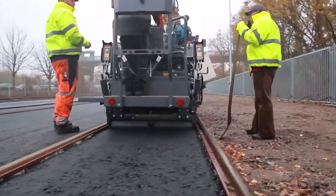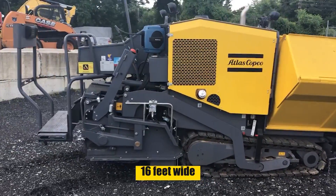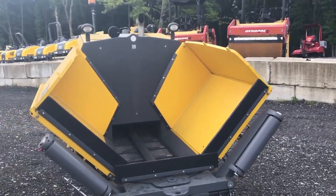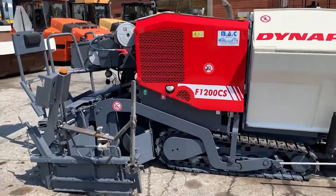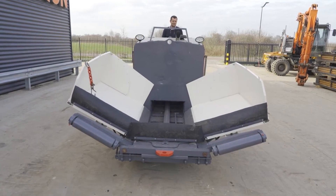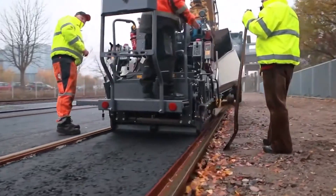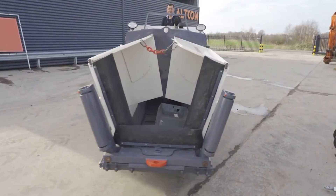Imagine a compact yet potent paver, its Deutz engine humming with 72 horsepower, meticulously spreading the asphalt mix with a finesse that only Screedmatic technology can offer. The F1200C's ability to extend up to 16 feet wide makes it a versatile artist, capable of adorning both small pathways and expansive boulevards. Its vibrating screed is the paintbrush, gliding over the asphalt canvas, smoothing and leveling with automated precision that transforms raw material into a seamless road surface. Automated screed leveling, material level sensors, and an intuitive control system all work in concert to reduce the operator's burden, turning the complex task of paving into a symphony of efficiency and quality.